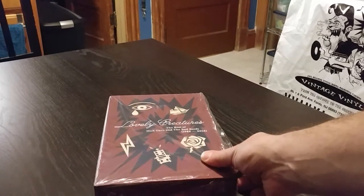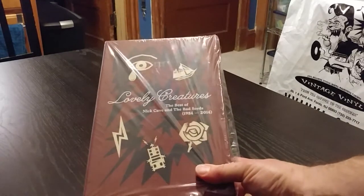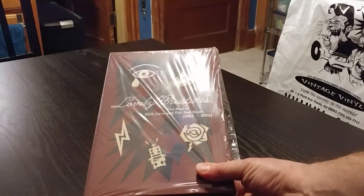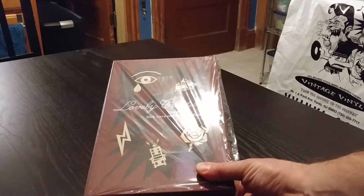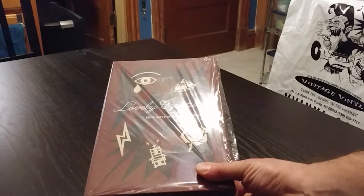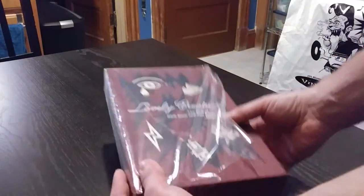This is going to be an unboxing of Nick Cave's new box set coming out on May 5th. It's a Best Of 3 CD DVD Super Deluxe box set. I already cut the shrink wrap open, so let's see what's inside here.